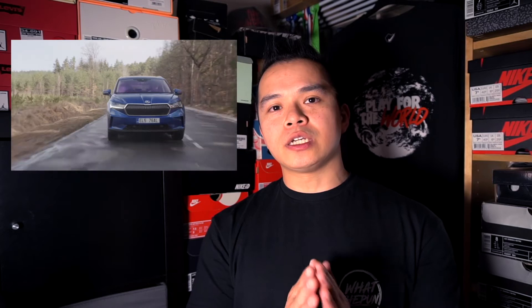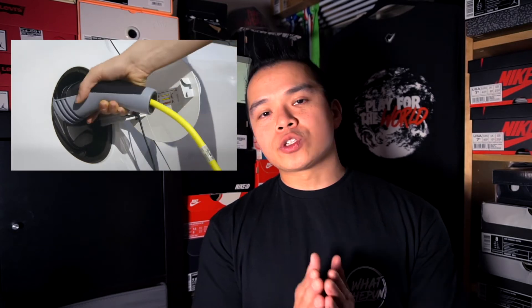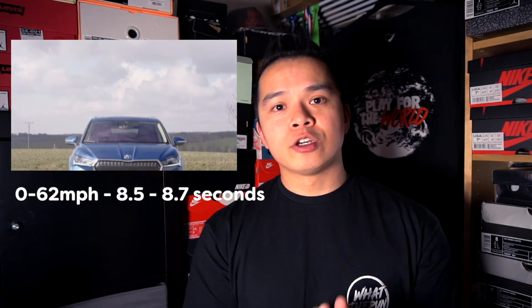Skoda's only EV option in the UK is the Enyaq iV, which is based on the Volkswagen ID4 using the MEB platform. In some countries Skoda also offer the Citigo iV, which is also based on the Volkswagen Up platform like SEAT's Mii. In terms of price, the Enyaq iV ranges from £31,995 up to £42,900. Range is 256 to 327 miles, and 0 to 62 is 8.5 to 8.7 seconds.